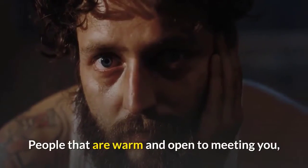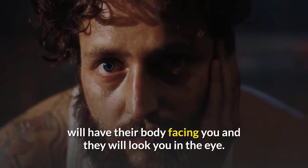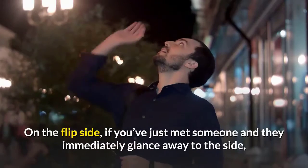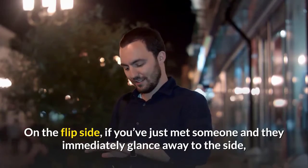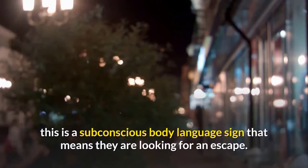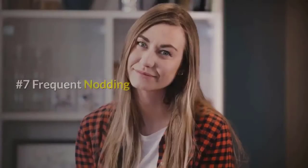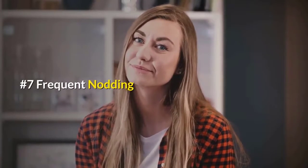Number six: side glance. People that are warm and open to meeting you will have their body facing you and will look you in the eye. On the flip side, if you've just met someone and they immediately glance away to the side, this is a subconscious body language sign that means they are looking for an escape.